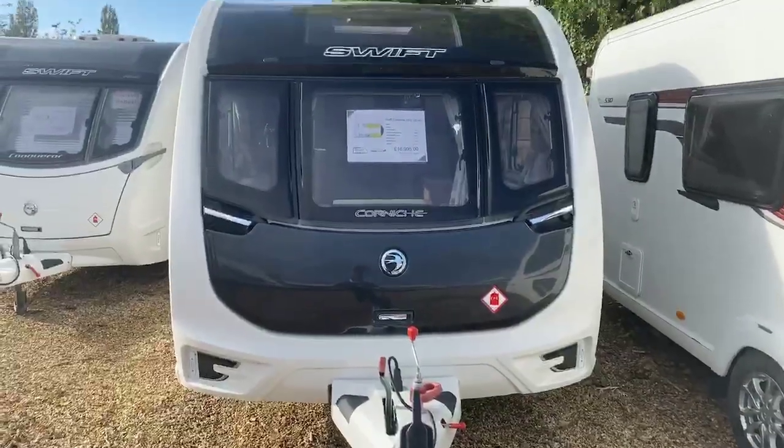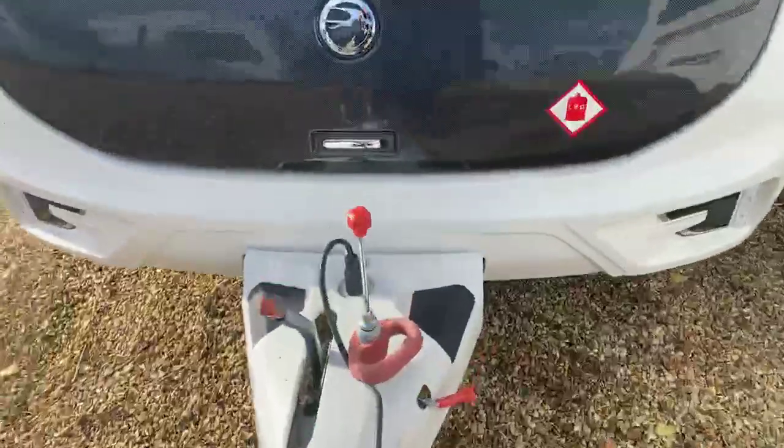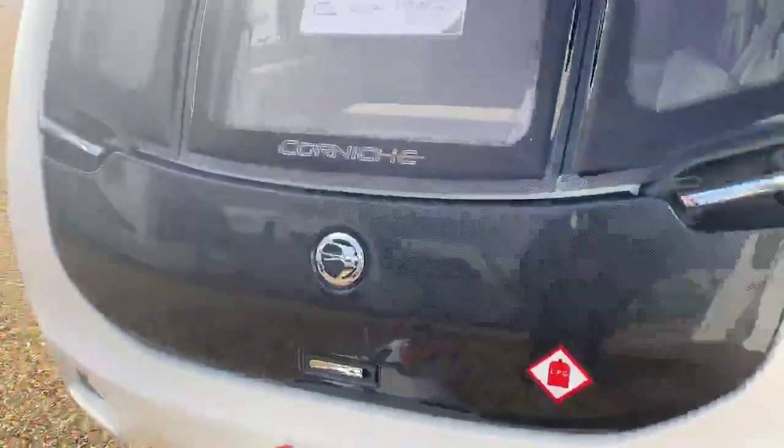So the carbon fibre front locker box on this Corniche. You also benefit from the ATC trailer control system, making for a far safer and more secure tow.